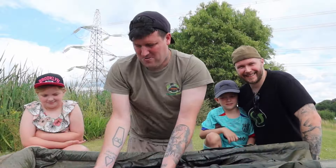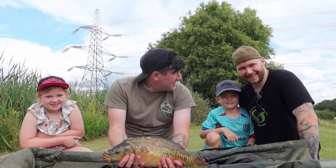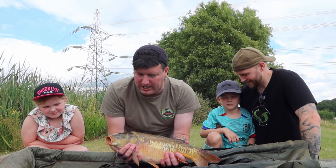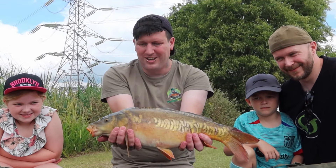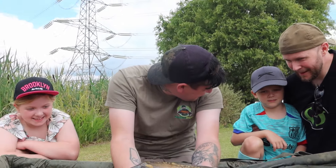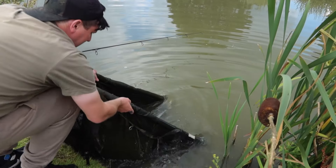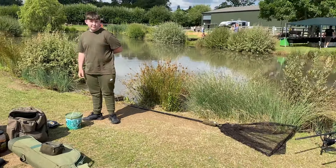Happy days! And the rod's gone again — we literally just got set up, put the chairs down, and as soon as we sat down the rod went. This right-hand rod was on an OG Fish wafter with some OG Fish pellets and crumbed boilies with the sauce, producing this lovely little linear — only a few pound but lovely bit of sport.